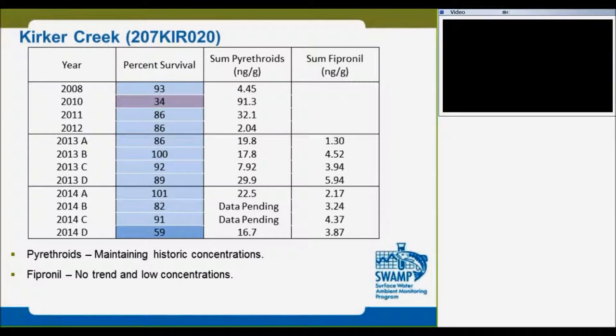This is the result we found from the collaboration. The year runs on the first column, along with survival and other parameters. In 2008 and 2010, that was before we started collaboration — that was the year the SPOT program started. In 2013, A through E represent the number of sites visited per sampling event; we went out four times. As you can see, we don't see any substantial trend in any of the pyrethroids at the Kalkirk site.